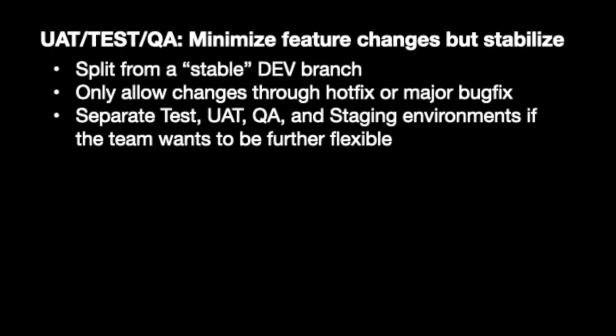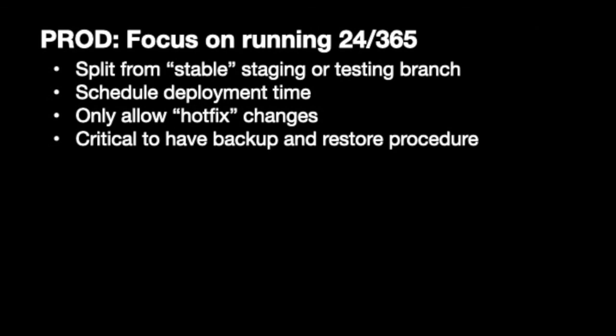For the UAT, test, or QA environment, the focus is to minimize feature changes and stabilize. Split from a stable dev branch, and only allow changes through hotfix or major bugfix. You can also separate test, UAT, QA, and staging environments if the team wants to be further flexible. Lastly, and most importantly, production — this is to focus on 24/7, 365 days availability. Split from a stable staging or testing branch, schedule deployment time, only allow hotfix changes, and it is critical to have a backup and restore procedure.